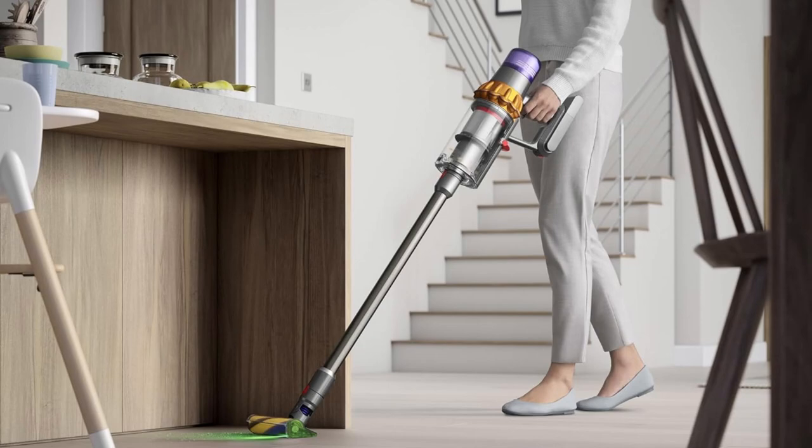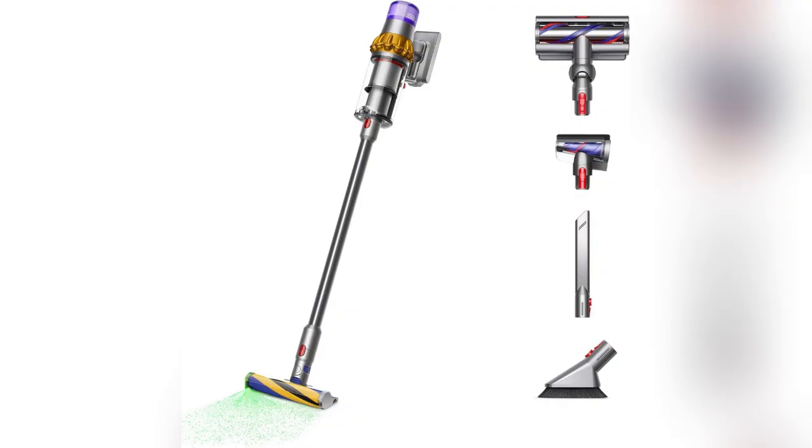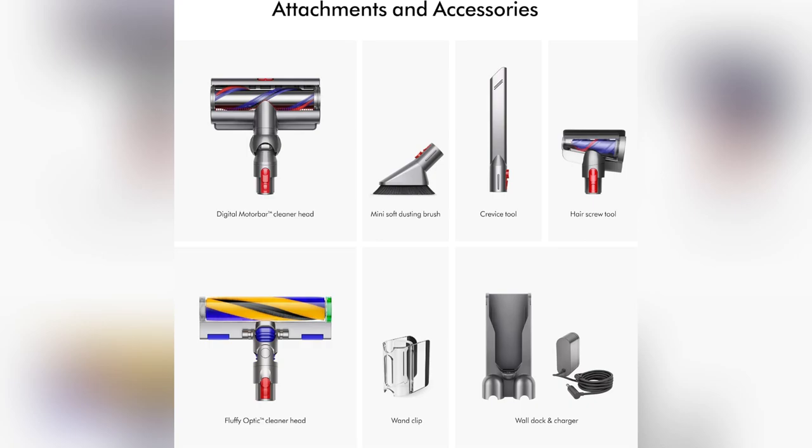Alright folks, top reasons why I swear by my Dyson Detect Plus cordless vacuum. It's like having a best friend who never lets you down. First off, that LCD screen — it's pure magic. Seeing what you've cleaned and knowing when it's time for a filter change, super handy.